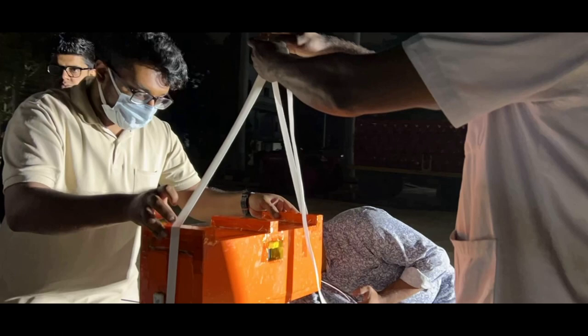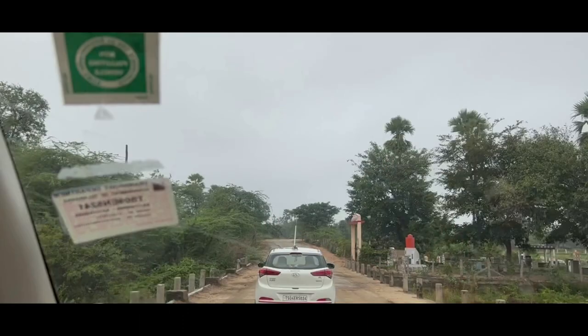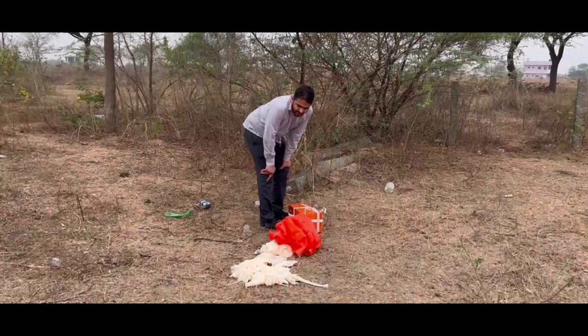We accomplish this using a combination of stationary ground stations spread across different parts of the city, GSM mobile networks, and mobile ground stations mounted on vehicles. The recovery process is quite an adventure — sometimes involving trekking, off-roading, wading through water, and talking to villagers to see if they spotted a payload dropping with a parachute nearby. In one case, we launched the balloon in Bangalore and it was recovered off the coast of Udupi near Mangalore.